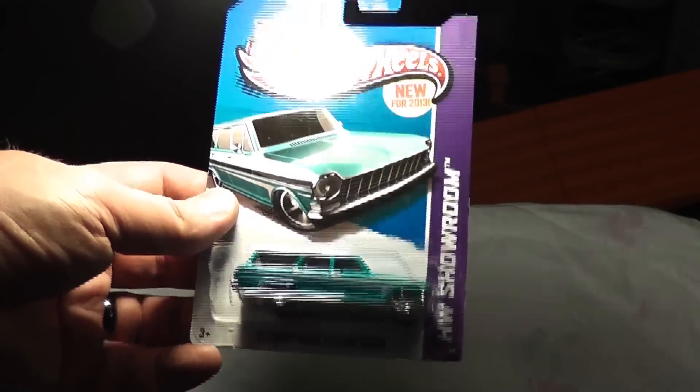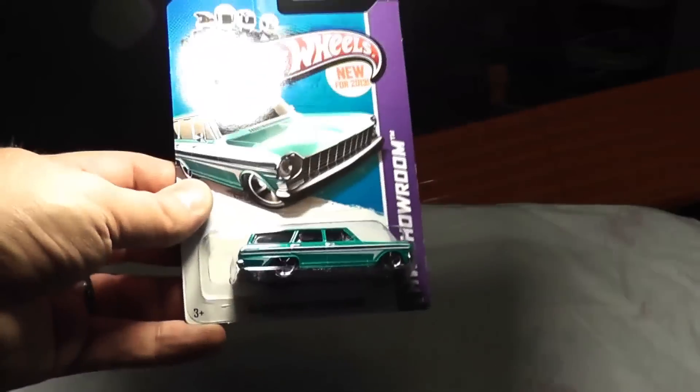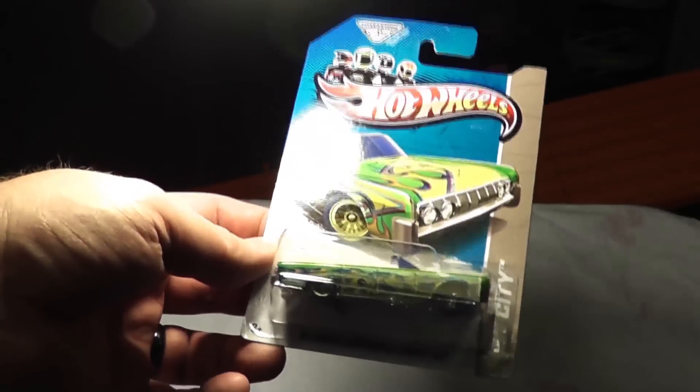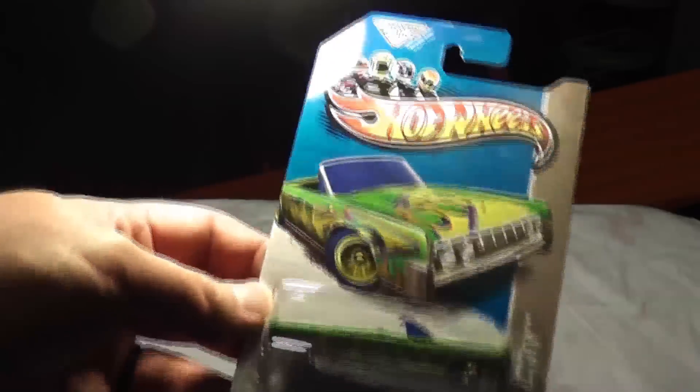'64 Chevy Nova Station Wagon — we saw this at K-Days, still cool, the whole station wagon vibe. Oh, looky at that — '64 Lincoln Continental Convertible Treasure Hunt! I like it. I like the graffiti style on it, but I've been inundated with it — seeing it everywhere. '70 Plymouth AAR Cuda — that is awesome looking, I love that. I think I got one of those in the K-Day's case, maybe two. Happy to have more because I think it looks really sharp.